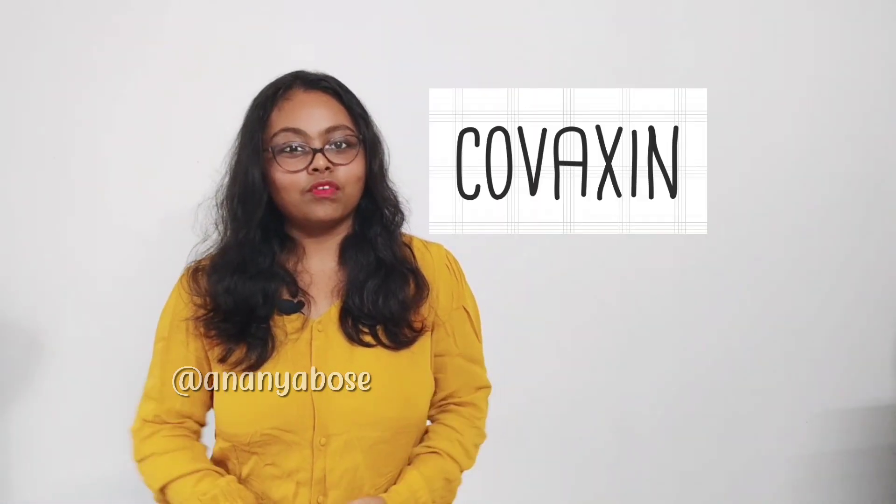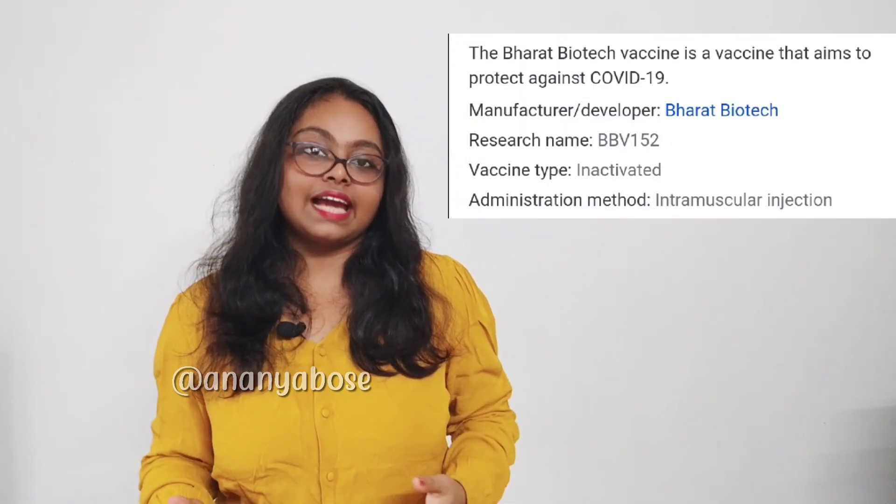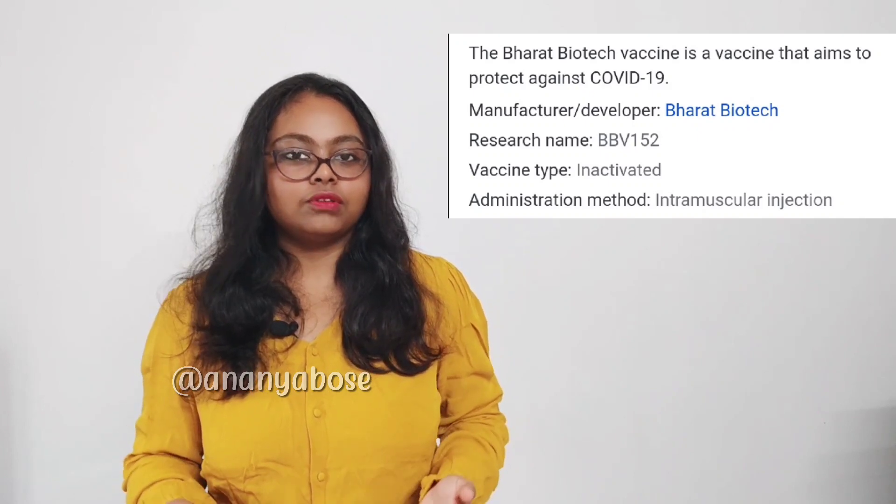So let's talk about Covaxin. Covaxin has been developed in India by Bharat Biotech. It is an inactivated type of vaccine and it is also authorized by ICMR. When you take Covaxin, an inactivated form of the virus — SARS-CoV-2, which is responsible for COVID-19 — is injected in your system. The actual virus is injected when it is no longer virulent.